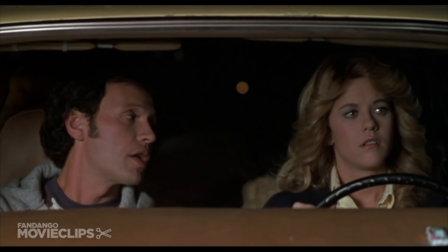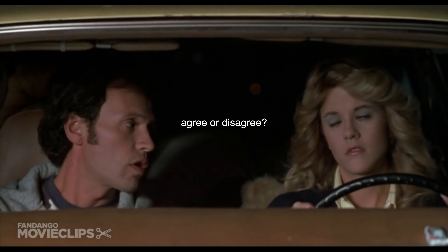What I'm saying is — and this is not a come-on in any way, shape, or form — is that men and women can't be friends because the sex part always gets in the way.